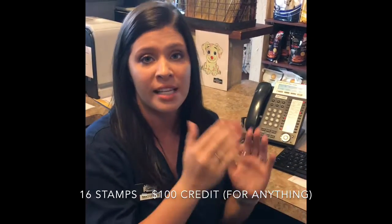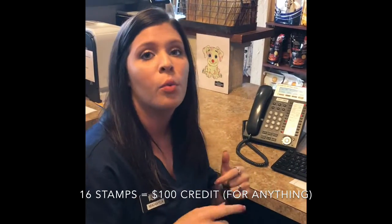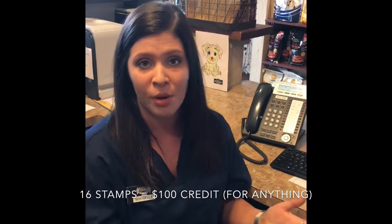Once they have essentially spent $1,600 and get 16 stamps, they get rewarded $100, which gets put onto their account and they can use that the next time they come in.